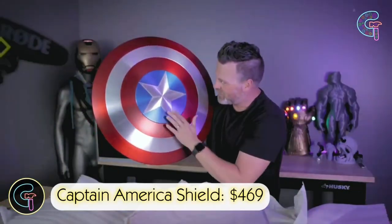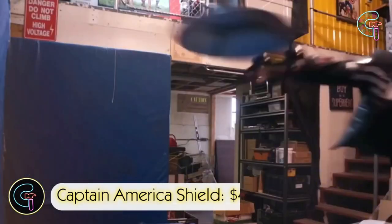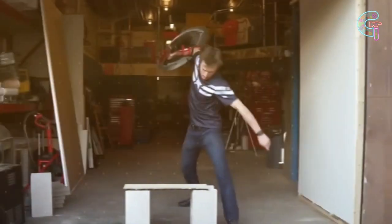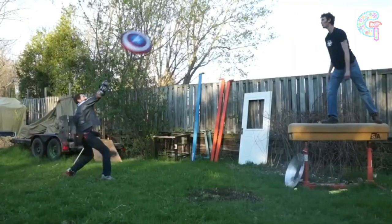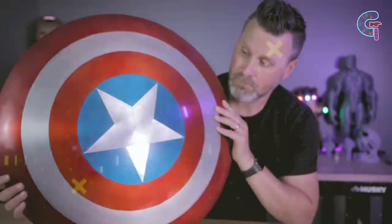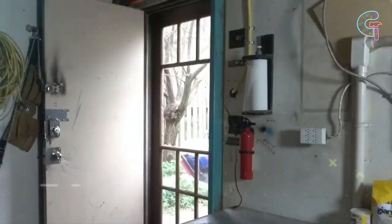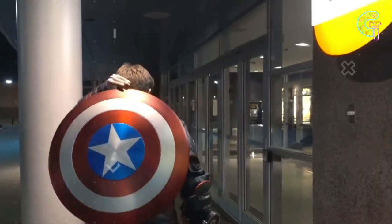Captain America Shield. The iconic Captain America Shield is now available as a full-size replica. Crafted with attention to detail, it features leather straps for user comfort. Ideal for cosplays and displays — remember, it's not meant for throwing. With a weight of 2.2 pounds and a diameter of 24 inches, it's a standout piece.